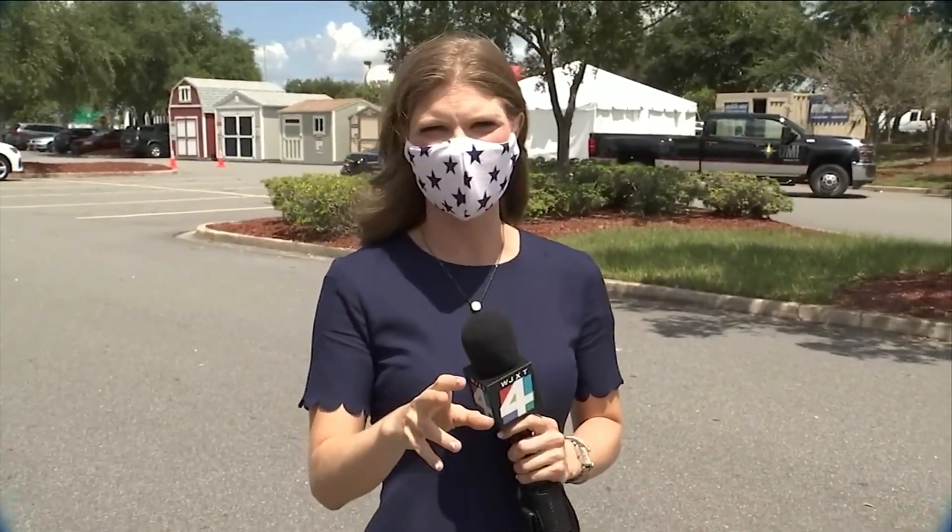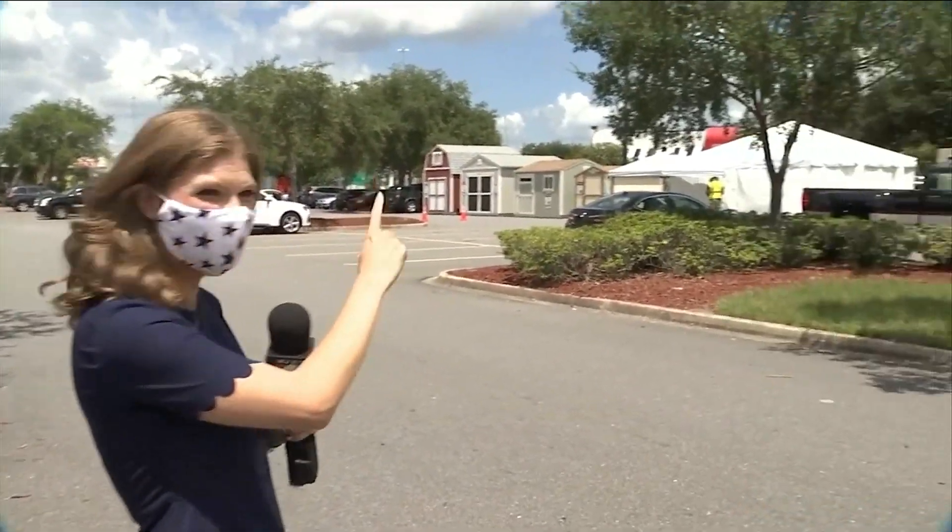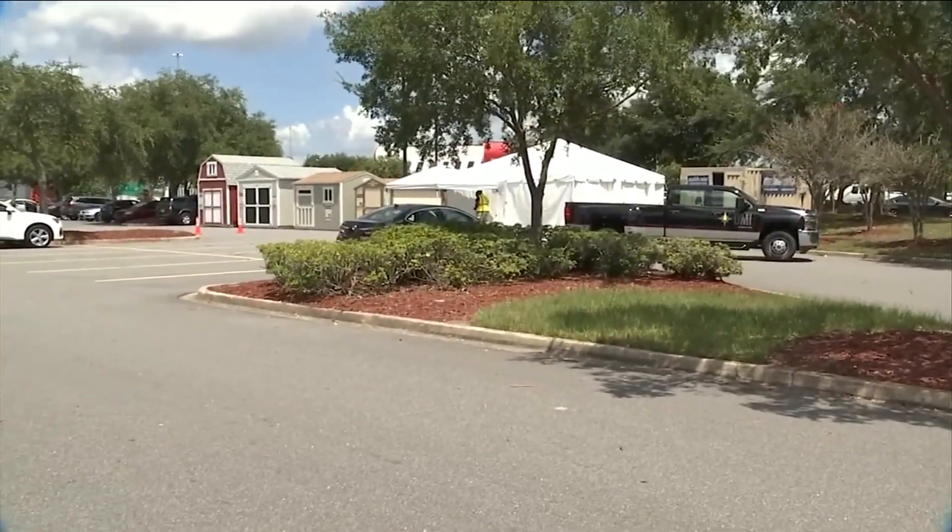If doing it yourself is not for you, off of Regency Boulevard North next to the Home Depot, another COVID-19 testing site has popped up. This white tent is also free, but the only difference is you'll have to walk up and the test will be administered by a healthcare professional.